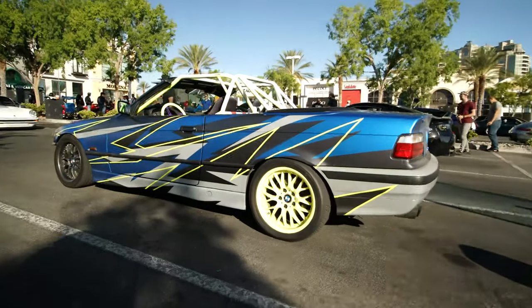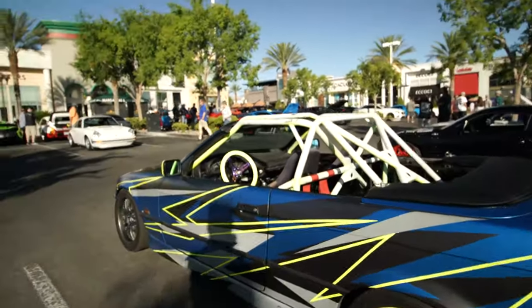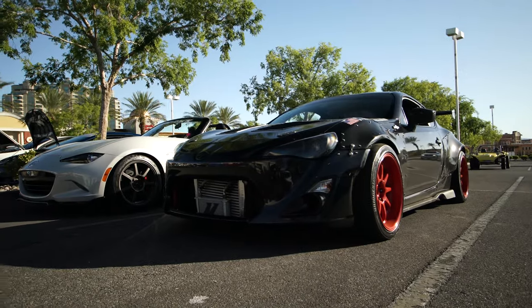Over here there's a drift E36 convertible with some crazy livery. I'm guessing this might be like a first car for this guy just beginning out — he's got his own little flair going, which shows character. And next to it there's a boosted 86 or FRS. I'm guessing this guy tracks the car — it's got a little wide body, kidney grilles, and a track stance going. Really nice build.